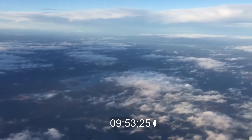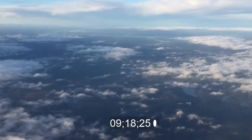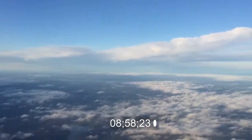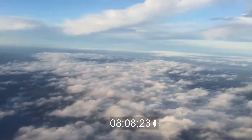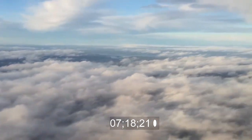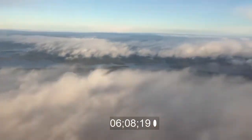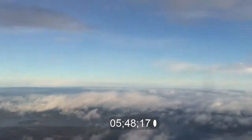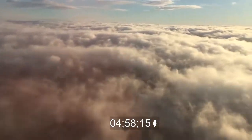We will be landing in approximately 10 minutes. There are no batteries down here and we're not able to open the window blinds.